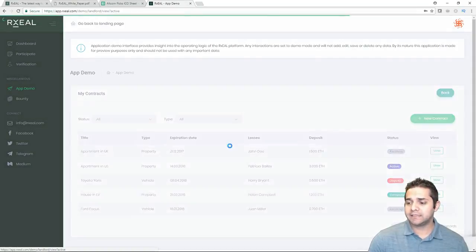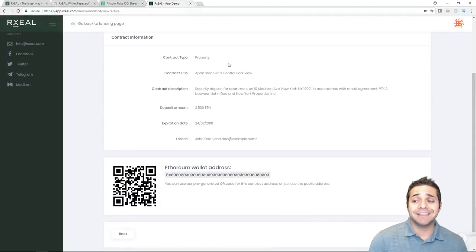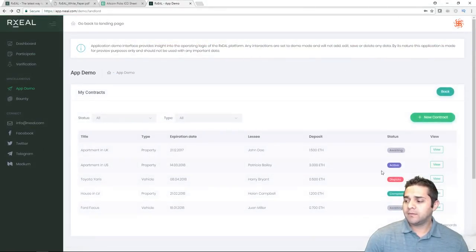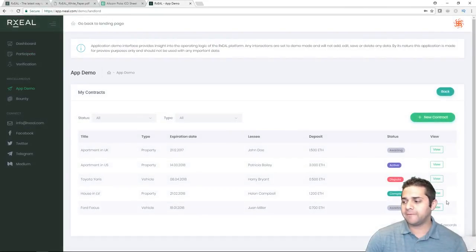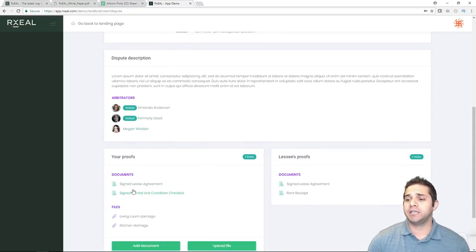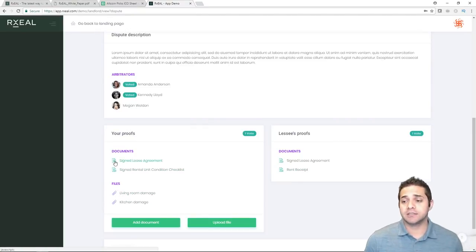Checking out an active contract — someone needs to accept this, and they have the Ethereum address where you can send the deposit. The completed view shows everything filled out as expected. And then a dispute shows a dispute description, arbiters, and documents they can provide as proof — things like photos of damage for the living room, the kitchen, et cetera.